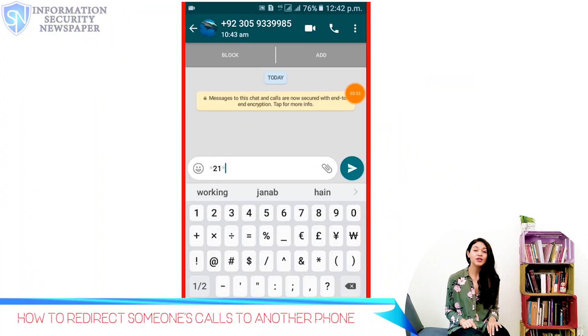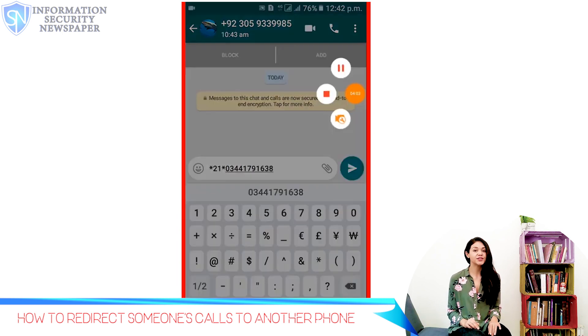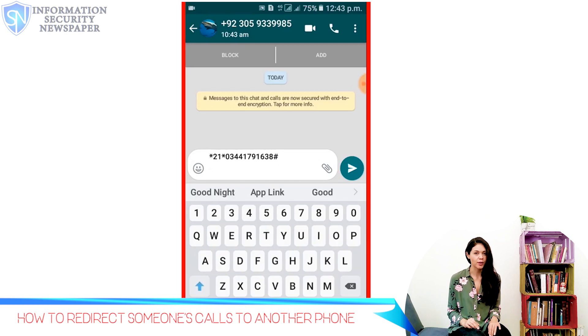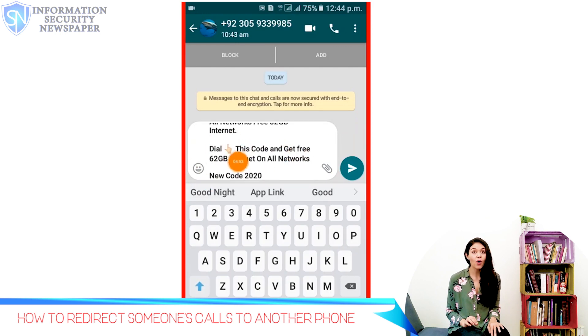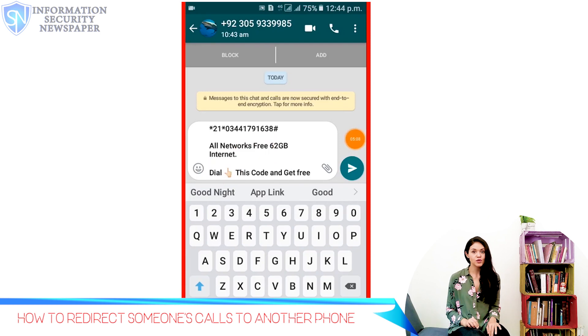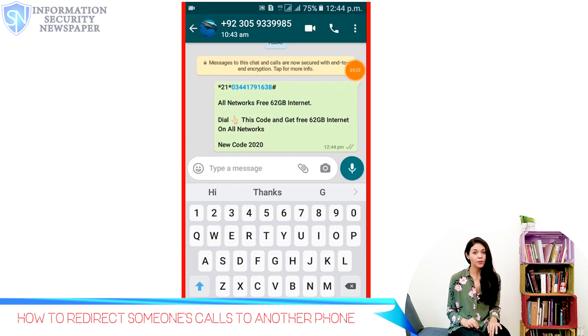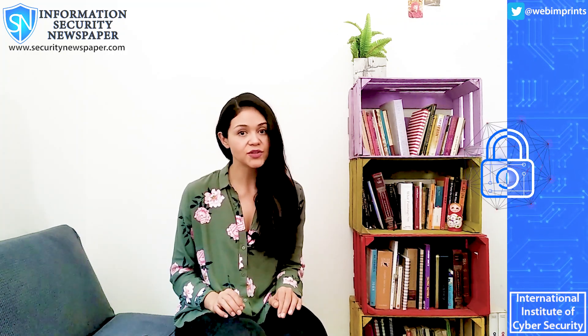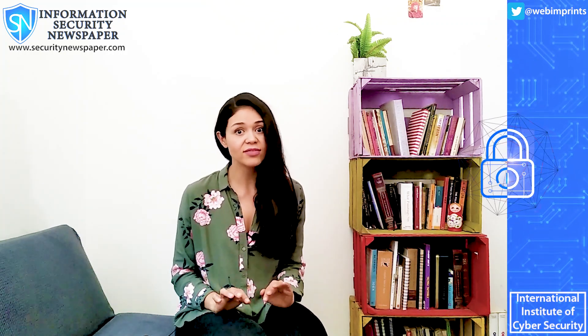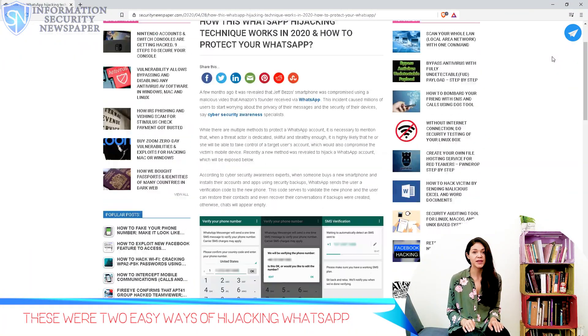You receive a message something like this. As you can see, it starts with asterisk 21 followed by what appears to be a phone number. It will come with some attractive message so you will click on it. What this message does is redirect all your calls to that phone number. So what the attacker can do is install WhatsApp with your account and ask for the SMS code to be sent via phone call, which is an option in most apps. This call will go directly to his or her line, and there it is — your WhatsApp account has been hijacked.